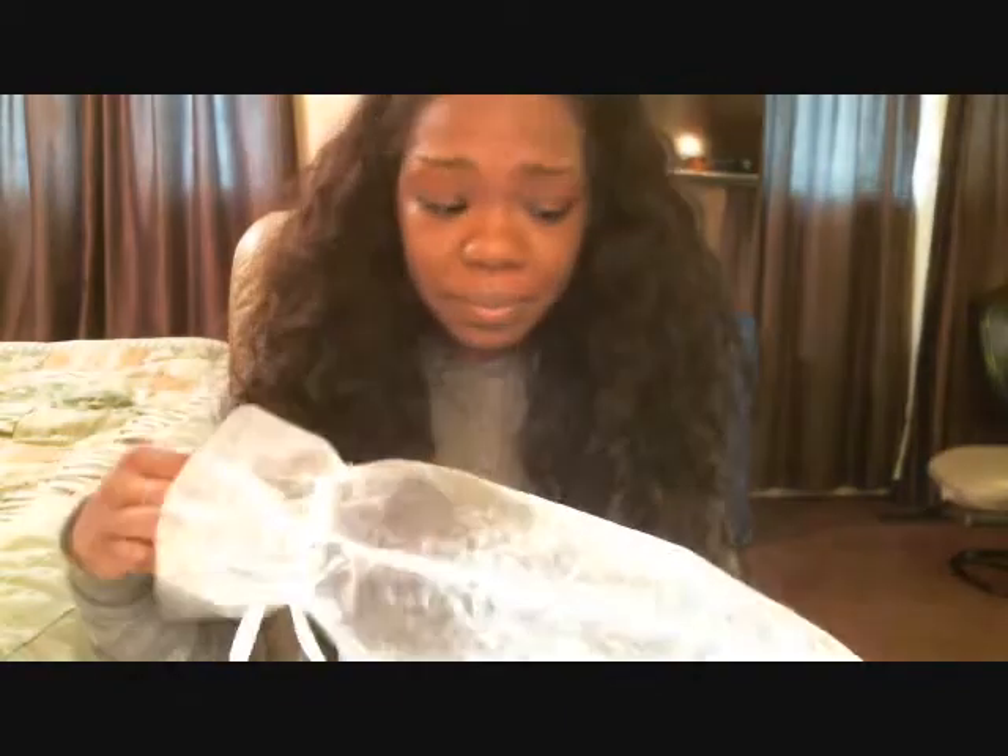Let me show you what it looks like. It comes in this type of packaging — it's really nice. I asked for a 27 to 30 inch bundle. What I have in my hair is probably about a good 20 to 22 inches. So I really wanted to go long. It's pretty long — this is going to be some super hair on me.